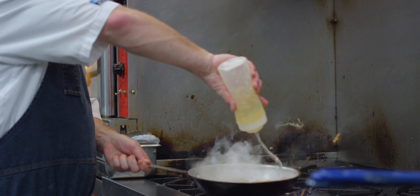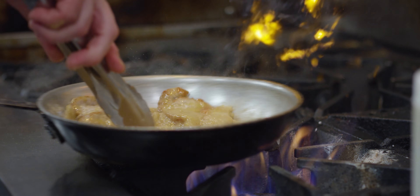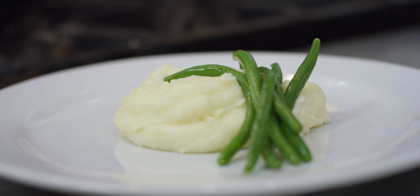Everything's made from scratch, literally everything. We use local tomatoes, anything we can get locally, especially fresh produce and seafood we get locally.